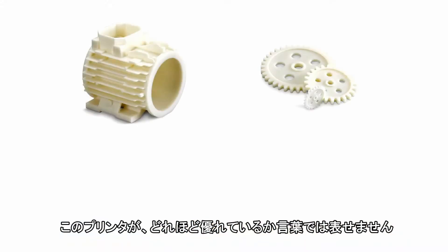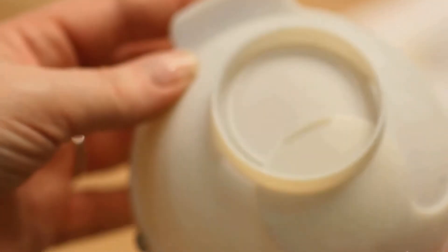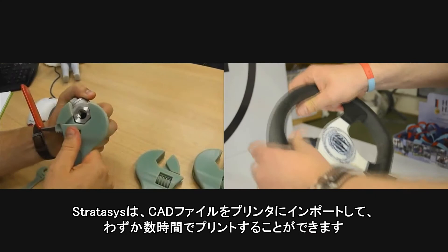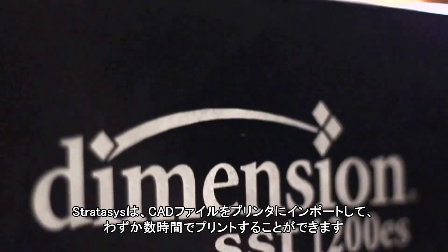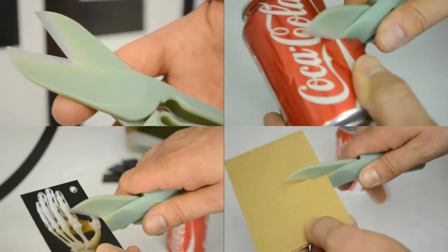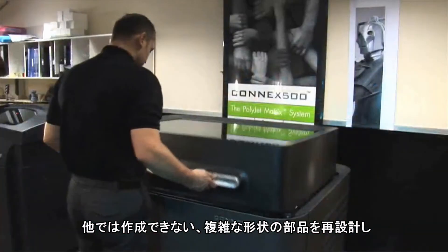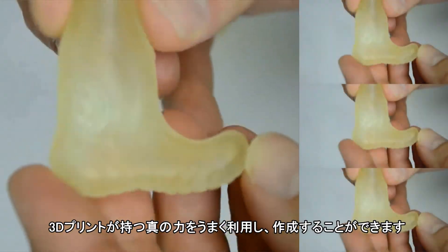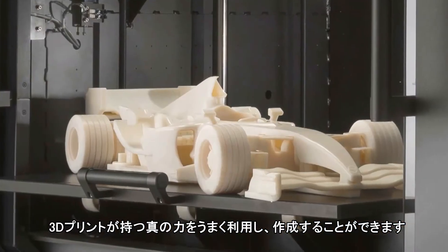There's really no words for me to describe how cool it is. Stratasys is able to take a CAD file, import it into the machine and print a part in hours. You can redesign the part to take advantage of what 3D printing can really do, which is very complex geometries that just can't be made by any other means.